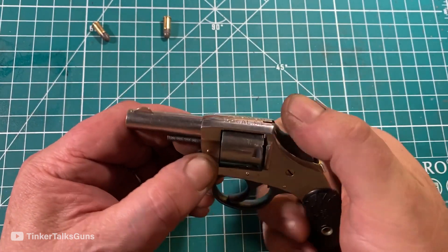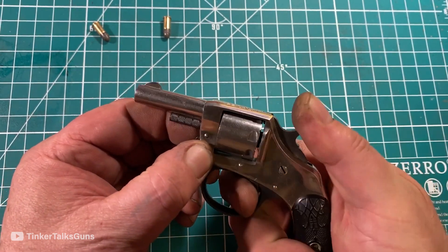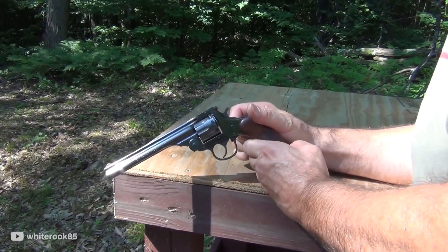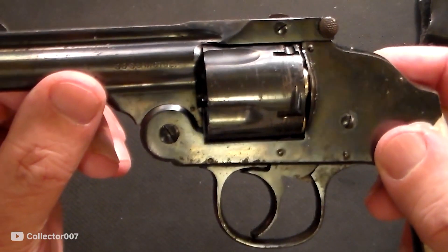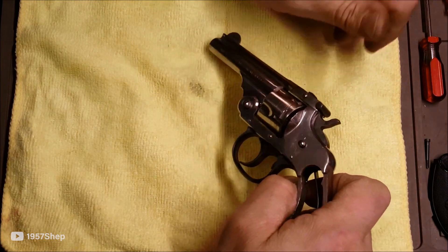Which one of the H&R guns did you like the most? Let us know your thoughts in the comments below. Also, be sure to subscribe and hit the bell icon to never miss any of our future updates on interesting guns and firearms. Till then, goodbye.